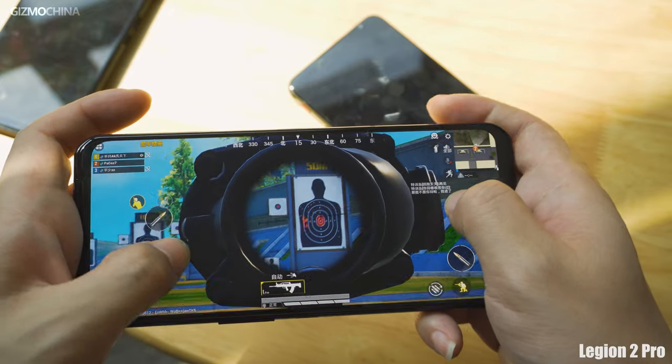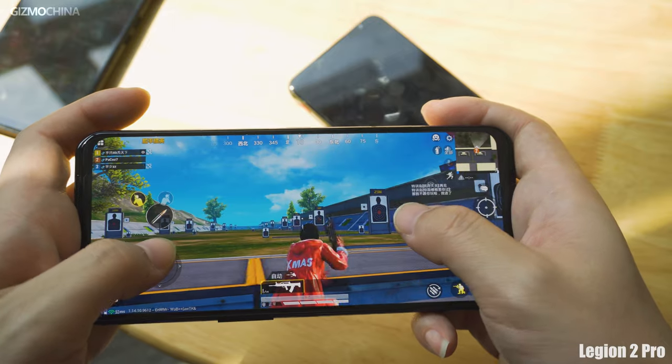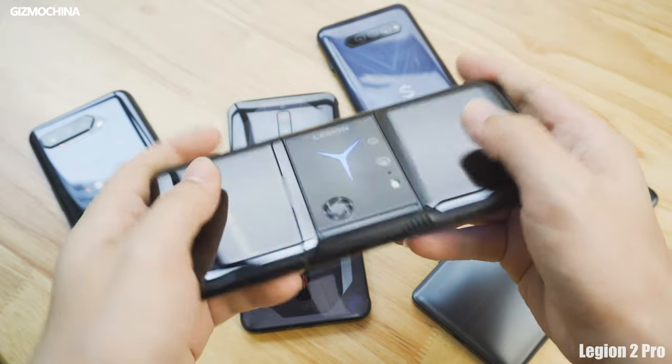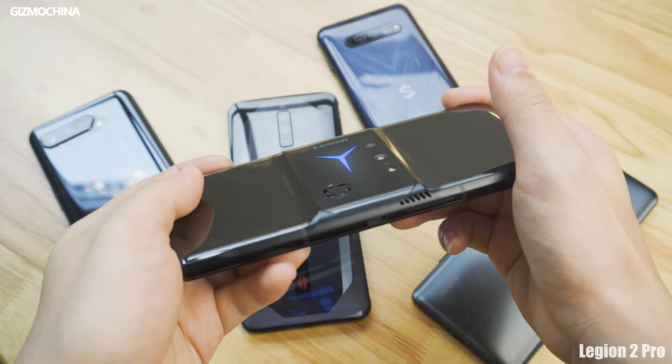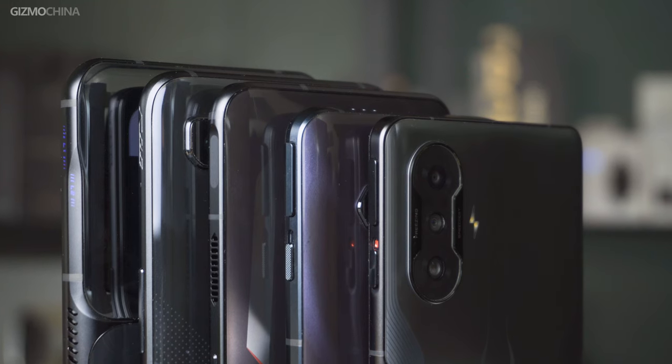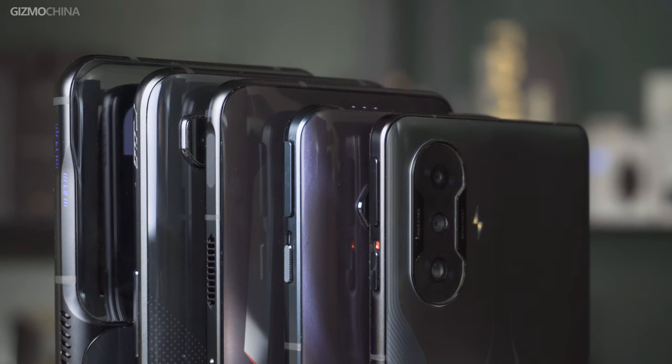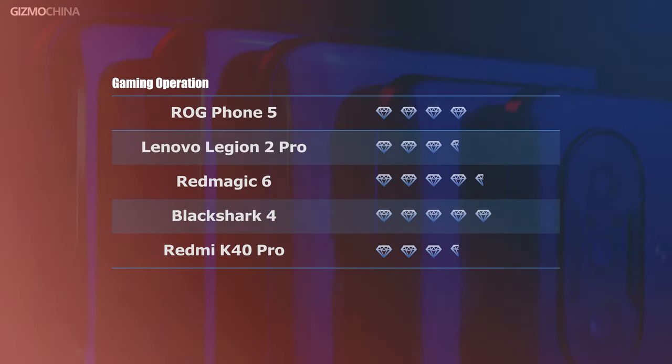But if you activate the two basic shoulder buttons, the whole gaming operation would be much more delightful as they have fast response. And the grip feeling is the best among the 5 models due to the thoughtful position for placing your little fingers. To conclude, in the gaming operation department, our rating could be somewhat subjective since operation and experience varies from person to person. We'll give 5 out of 5 to the Black Shark 4, 4.5 to the Red Magic 6, 4 to the ROG Phone, and 3.5 to the Legion Phone and the Redmi K40 Gaming Edition.